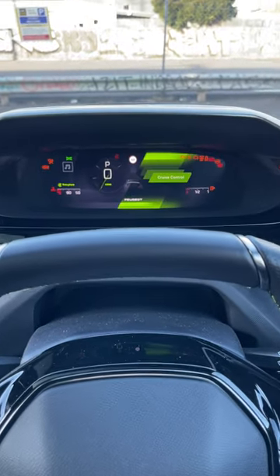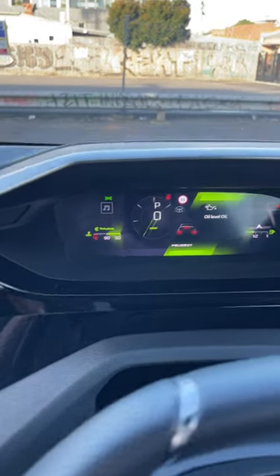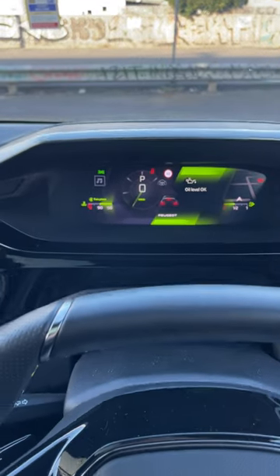One of the reasons is because of this very cool 3D little situation here on the digital instrument cluster. Can you see that? I really like that.